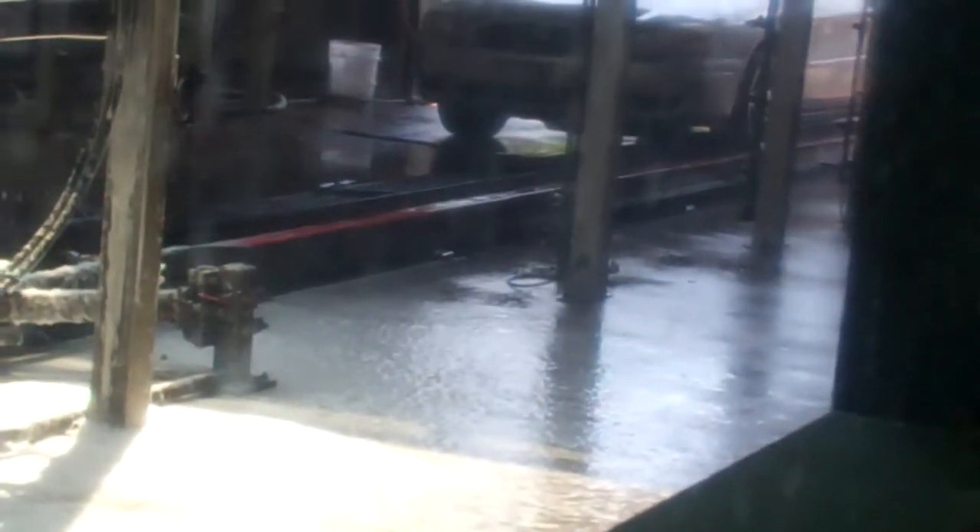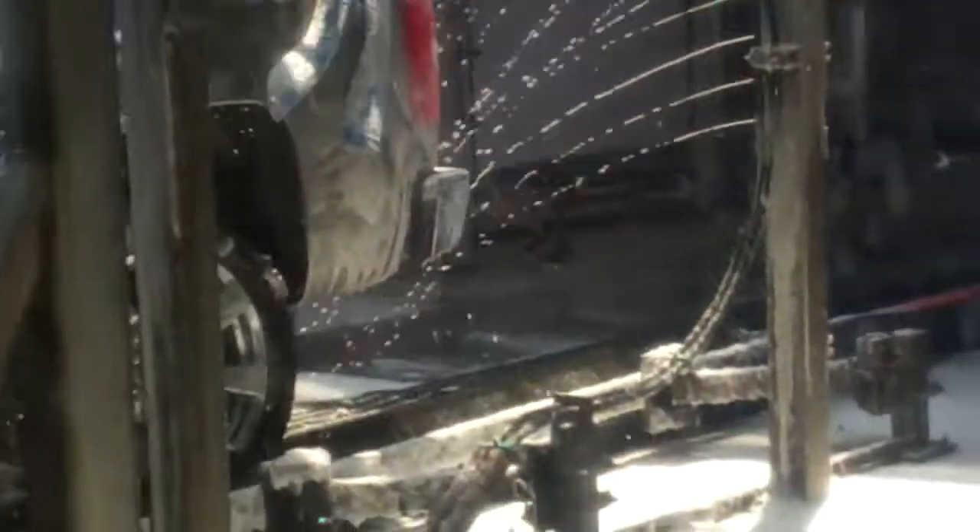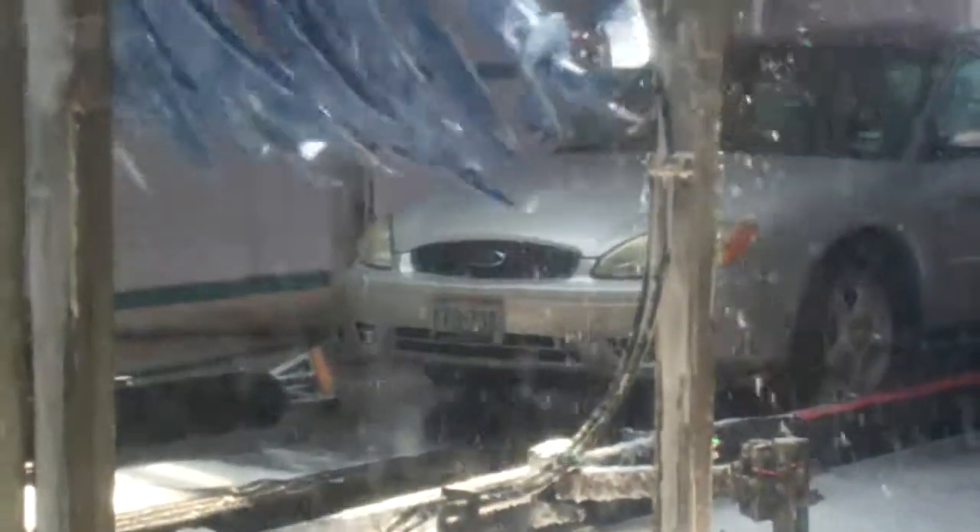There's a Chevy Sobrado. There goes the Chevy Sobrado, and now here comes the Ford Taurus — it's going to get the pre-soak and the wheel cleaner.